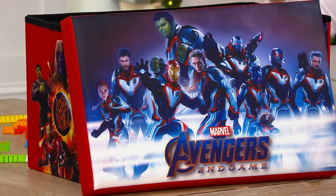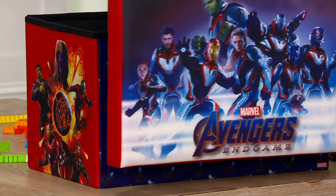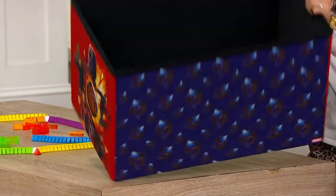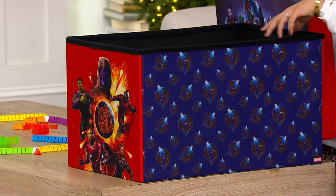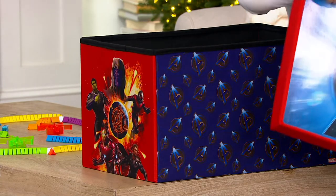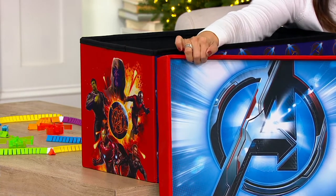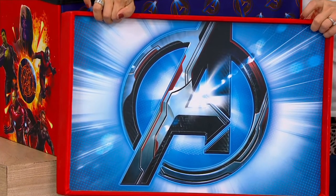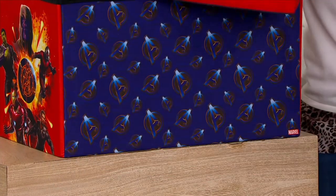But check this out. Not only do you have this great design of all of their favorite superheroes, this entire chest now becomes your storage bin. It helps them have a place where they're excited to put their toys away. And then on the alternate side, you have a play table. So what's inside of this box? Is it your train set? Your building blocks, and then this can sit right on top.